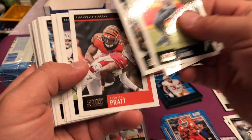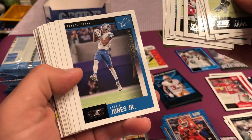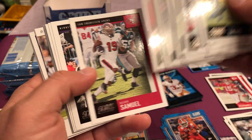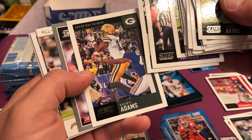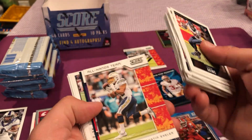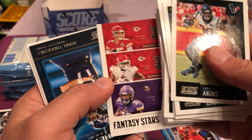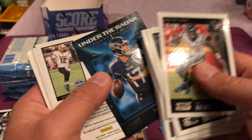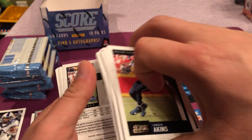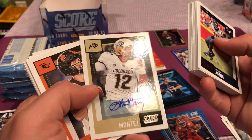I don't understand, Panini. Desmond Putnam. All-hands team Austin. Fantasy Stars. Penny Mahomes. And then we have Ryan Tannehill under the radar. And our second auto is Steven Montez — pretty nice autograph.